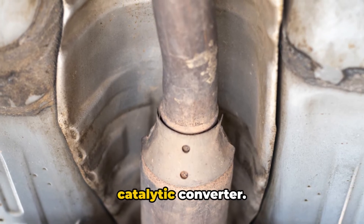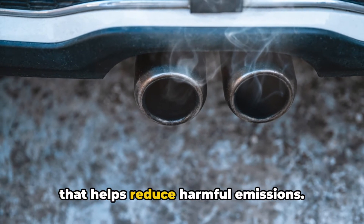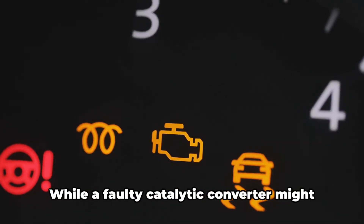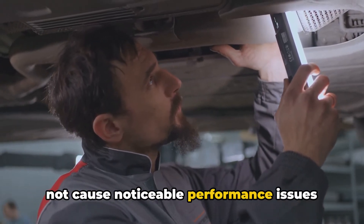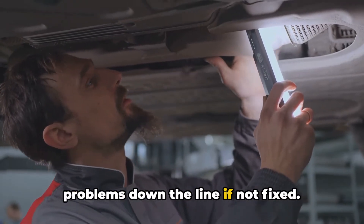Now let's talk about your car's catalytic converter — the part of your exhaust system that helps reduce harmful emissions. If it gets clogged or fails, it can trigger a check engine light. While a faulty catalytic converter might not cause noticeable performance issues right away, it can lead to more serious problems down the line if not fixed.